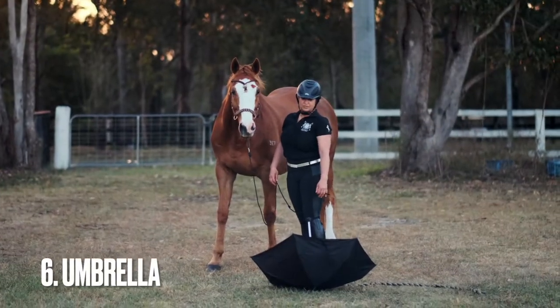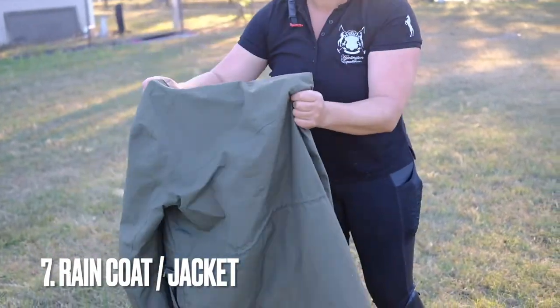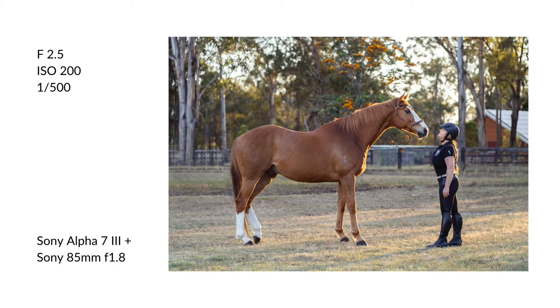Umbrella — just place it open in the grass. Number seven: raincoat or jacket. It has really similar sounds to a plastic bag. Someone can assist you with that.